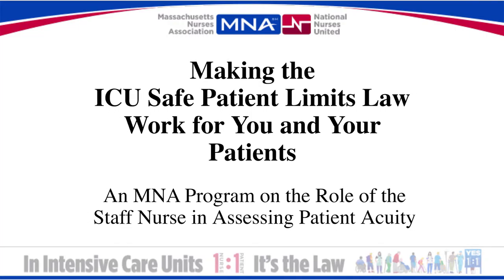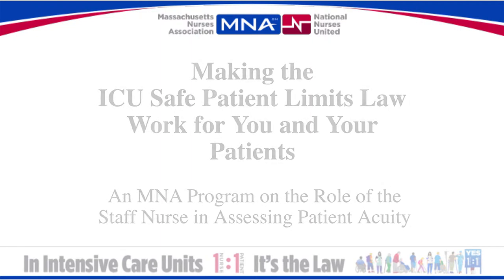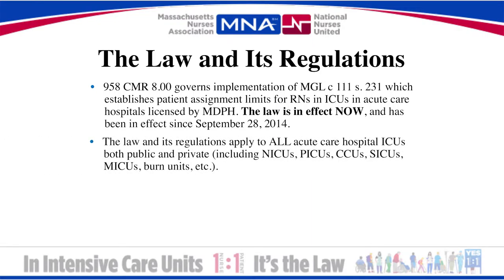This 5-minute video will provide you with the related information you need as an ICU nurse. The ICU law governs patient assignment limits for RNs in ICUs in acute care hospitals licensed by the Massachusetts Department of Public Health. The law has been in effect since September 28, 2014, and it applies to all acute care hospitals' ICUs, both public and private.